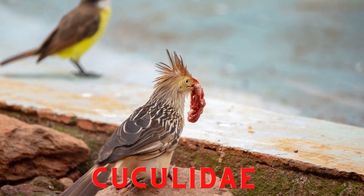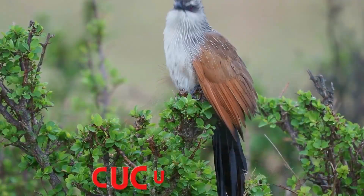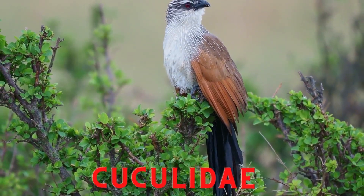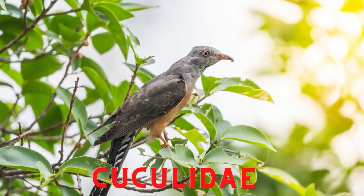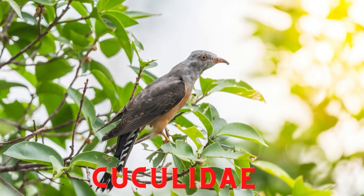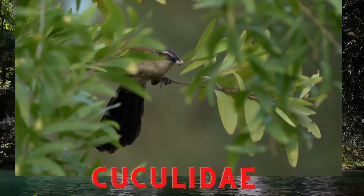Cuclidae. The cuckoo bird is a type of insectivorous animal that belongs to the bird species of the Cuclidae family. The main habitat of this bird is on the edge of the forest, bushes, and mangrove forests.